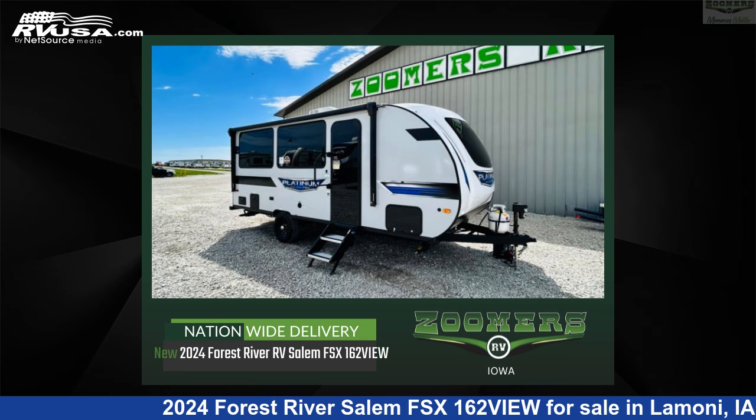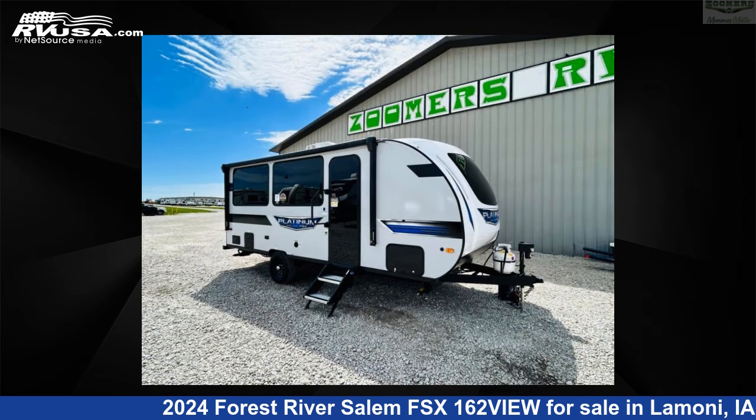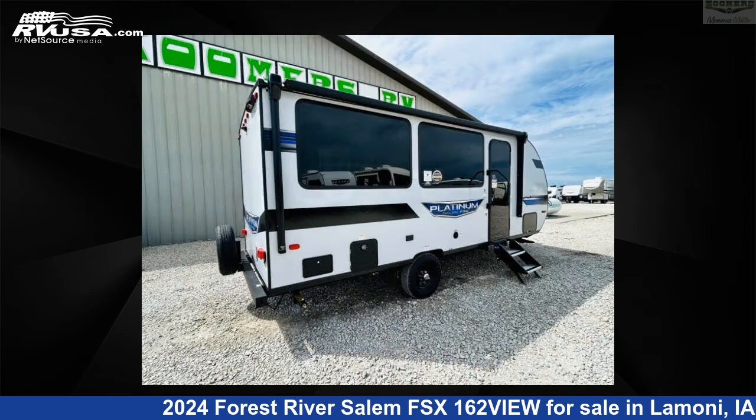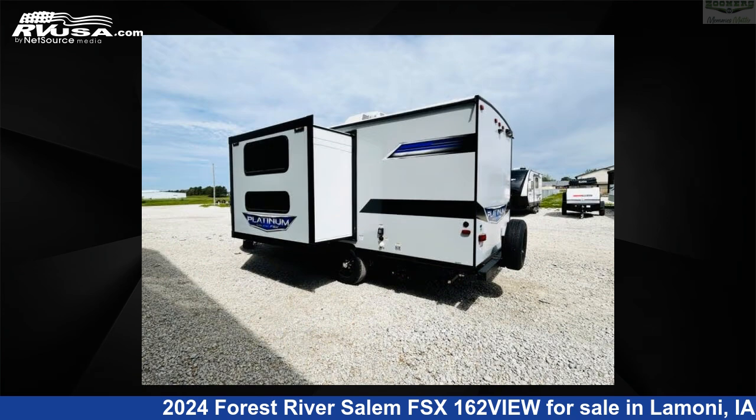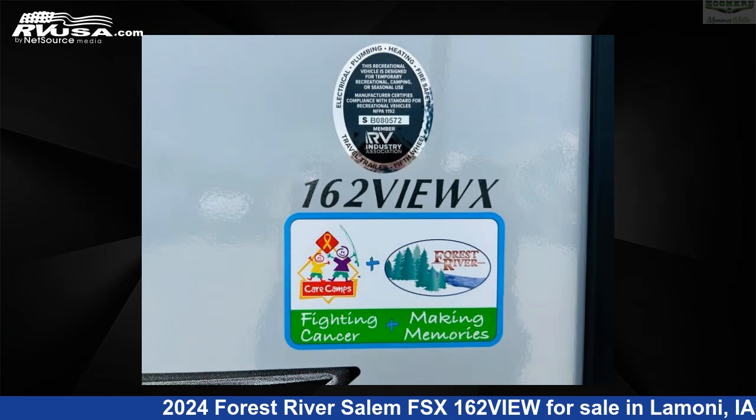This 2024 Forest River Salem FSX162 is a travel trailer RV. It is located in Limoni, Iowa, 50140, and is offered for sale by Zoomers RV. Click the link in the video description to visit RVUSA.com and see more photos as well as the current price.